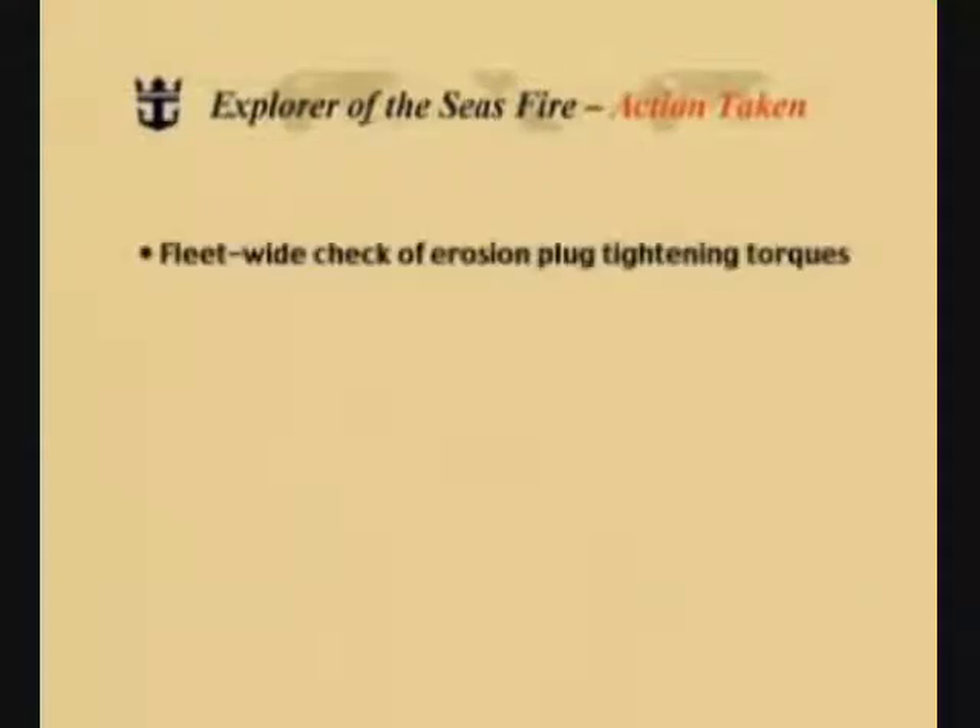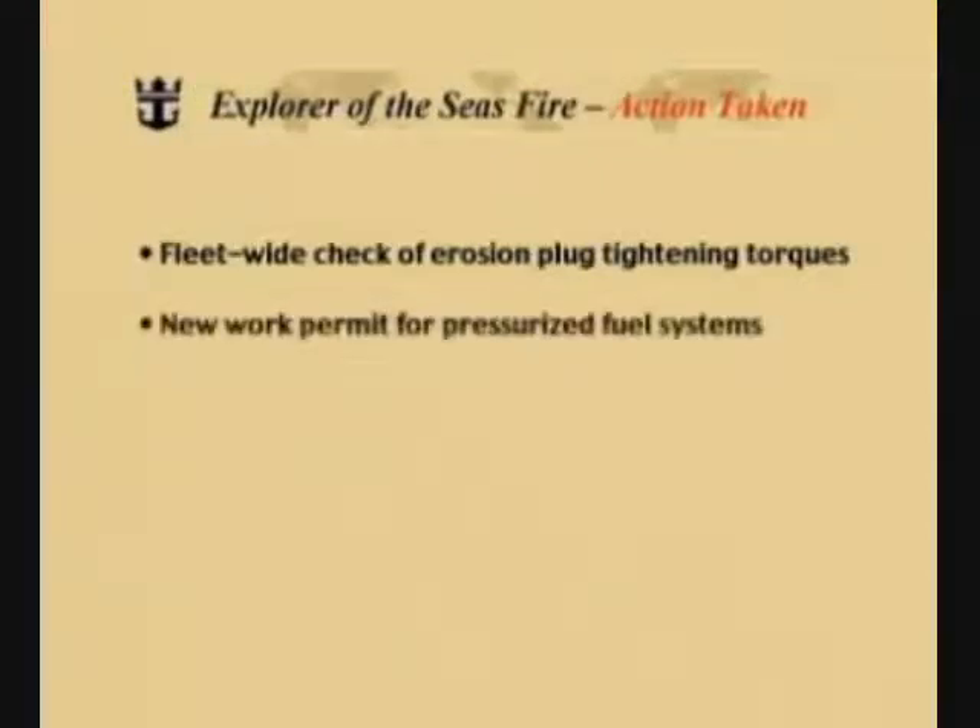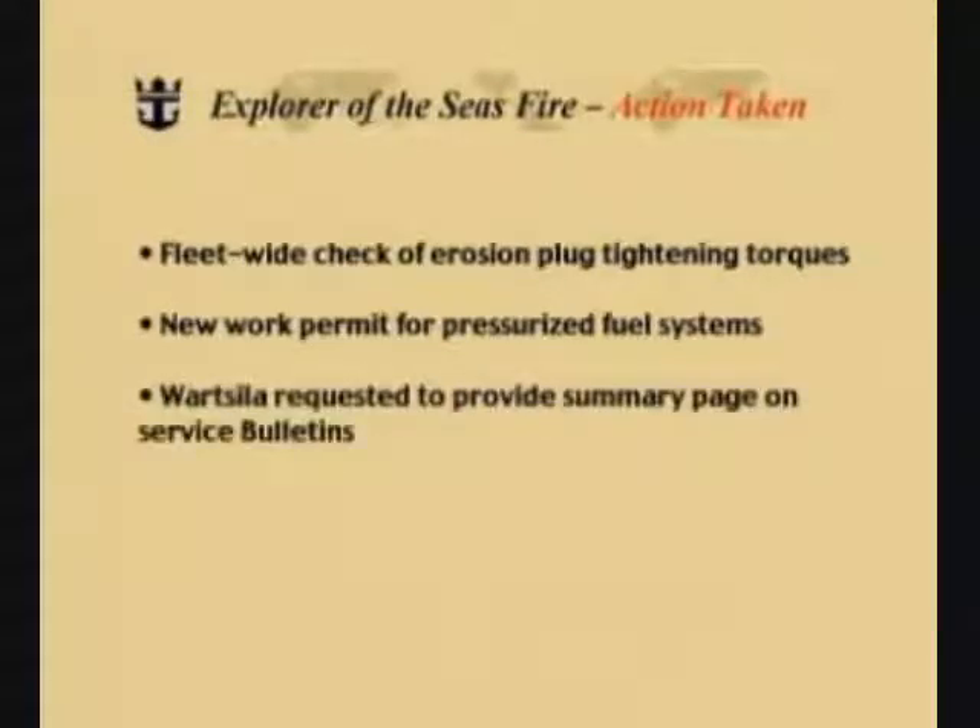Let's now look at the action taken after the Explorer of the Seas fire. A fleet-wide check of erosion plug tightening torques was conducted. A new work permit for pressurized fuel systems was established. Wärtsilä was requested to provide a summary page on all service bulletins. And we produced this video, hopefully an effective means of showing all of you the events that transpired on the Nordic Empress and the Explorer of the Seas, and the positive lessons learned that we've gained.